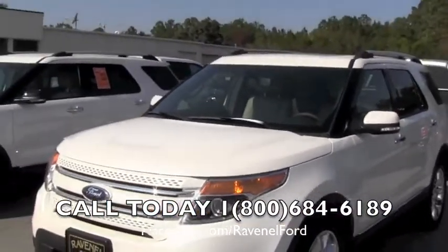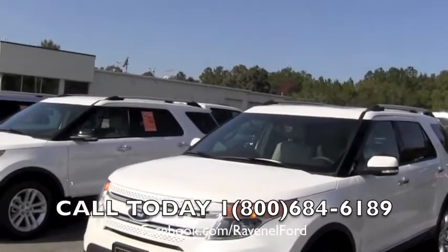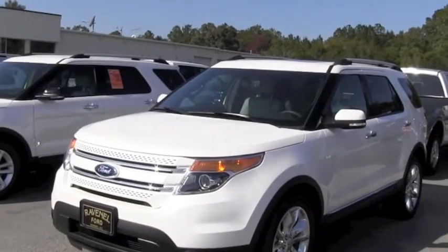Come on by and see us at Ravenel Ford — we'd love to meet you. Call the phone number on the bottom of the screen for more detailed information. We're only 15 minutes away from Charleston, right outside of Charleston, South Carolina. We're on Savannah Highway, we call it Highway 17.